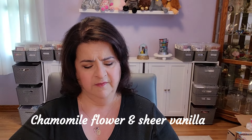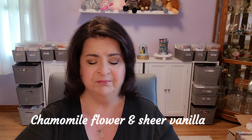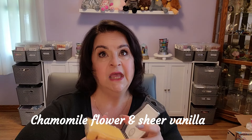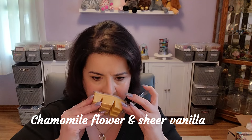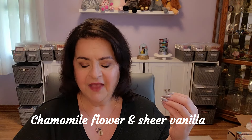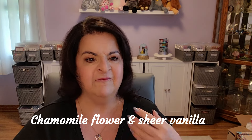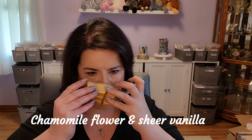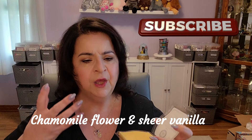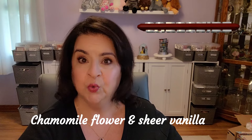The next one is Chamomile and Vanilla. This is a pretty soft yellow — in the camera it's coming off very bright yellow, but it's actually a soft muted yellow. I almost didn't get this collection, but I thought, why not? This is gorgeous. This is a sweet, delicate — and I mean very delicate — floral, which is probably the chamomile. That vanilla is just making it soft, pretty, and calming. It's clean, but not like laundry clean — just clean notes. This is so beautiful. You really pick up that chamomile in here.